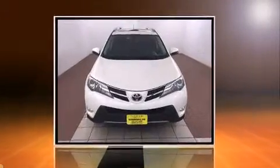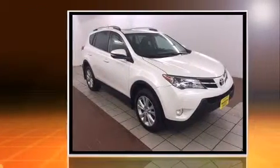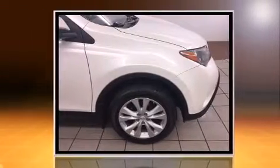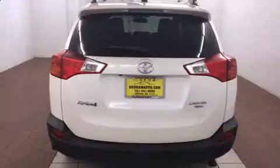Climb inside the 2013 Toyota RAV4. With fewer than 25,000 miles on the odometer, this four-door sport utility vehicle prioritizes comfort, safety, and convenience. It features all-wheel drive versatility, an automatic transmission, and a 2.5-liter four-cylinder engine.